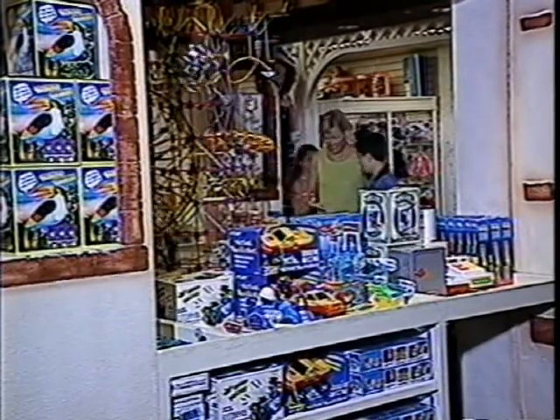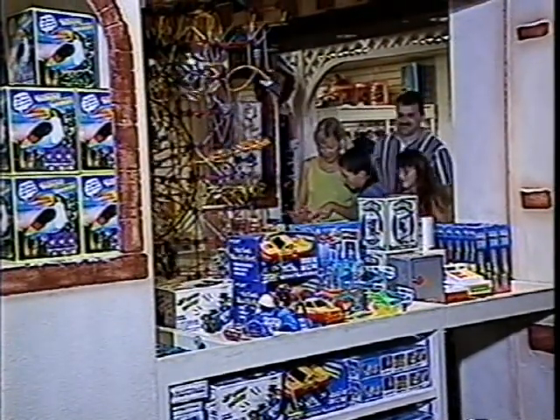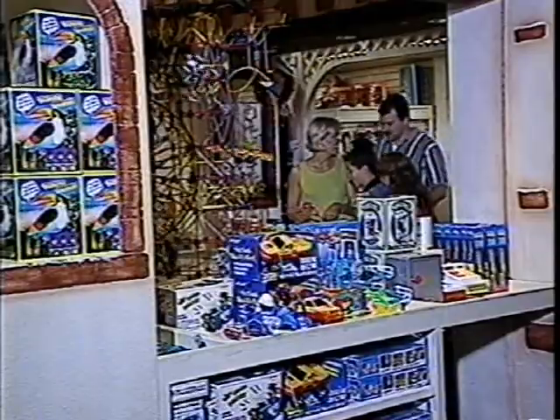Hi you guys, check this out - I've got the perfect gift. Have you tried these? Oh, that's cool. These are really fun actually.